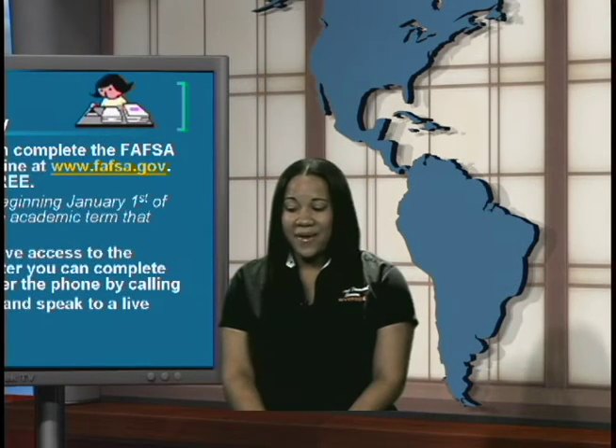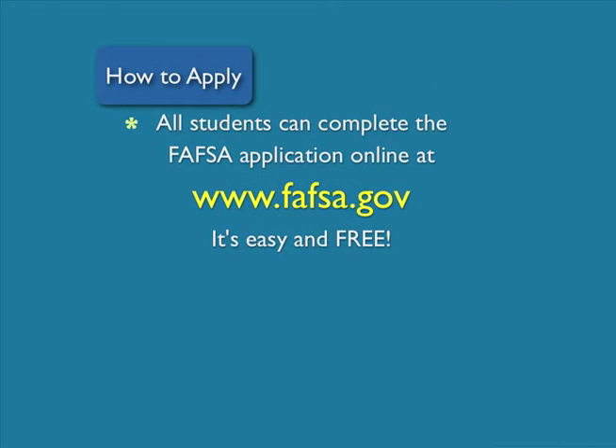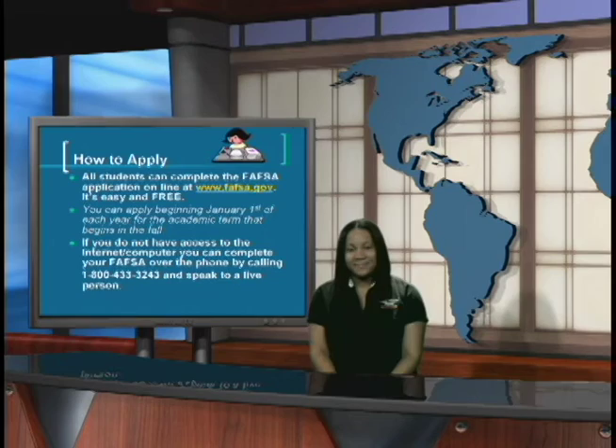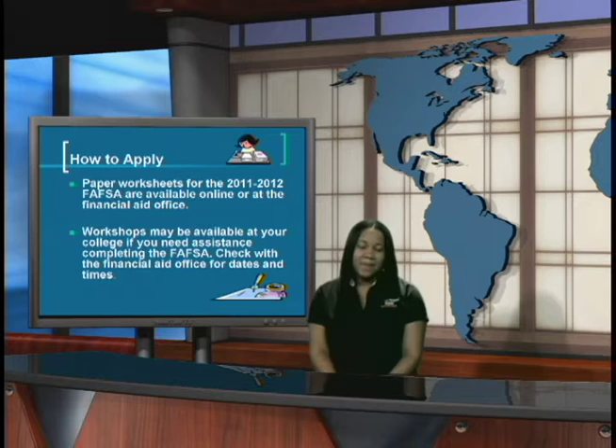All students can complete the FAFSA application online at www.fafsa.gov. It's free and easy. You can apply beginning January 1st of each year for the following fall academic term. If you do not have access to the internet or a computer, you can apply by phone by speaking to a live person and calling 1-800-433-3243. You can also pick up a paper application from your local financial aid office. Workshops may also be available at your local financial aid office to assist you with completing the FAFSA application online.